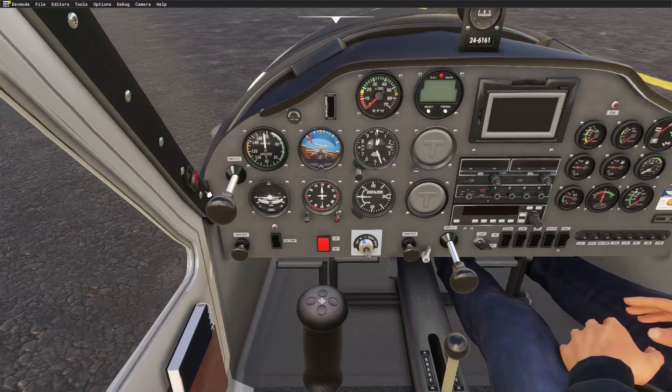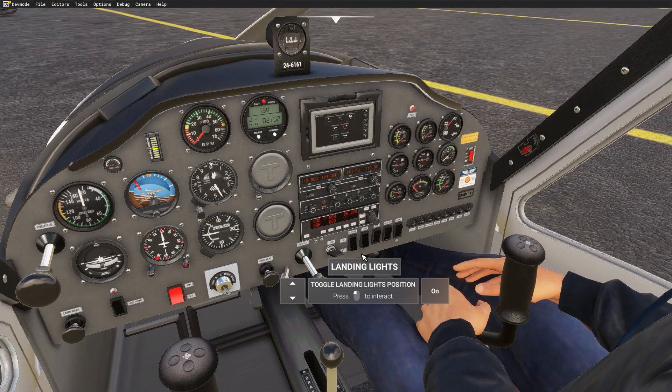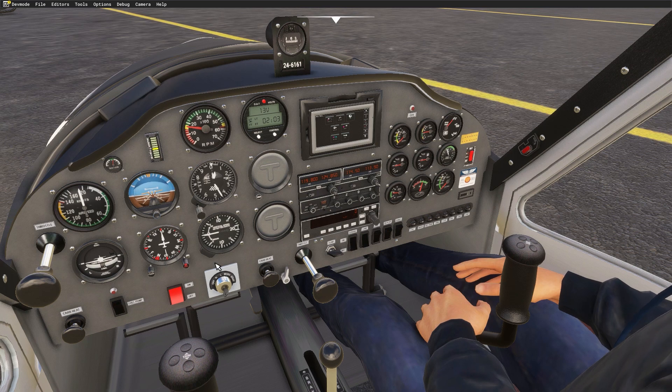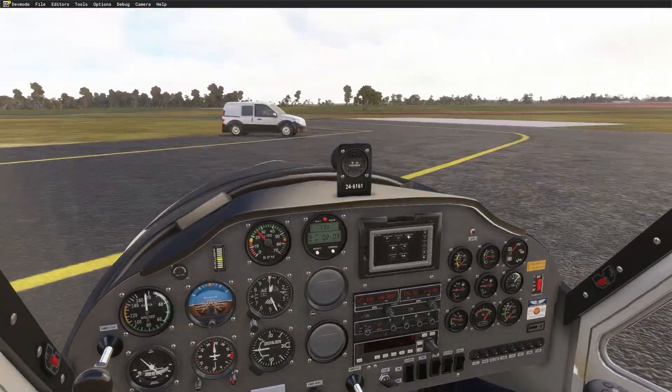Another key aspect is following real-world procedures. For instance, here in Microsoft Flight Simulator, always start with a proper pre-flight checklist. This routine builds good habits and ensures you don't skip any critical steps. Treat every session like it's a real flight, from start-up to shut down.